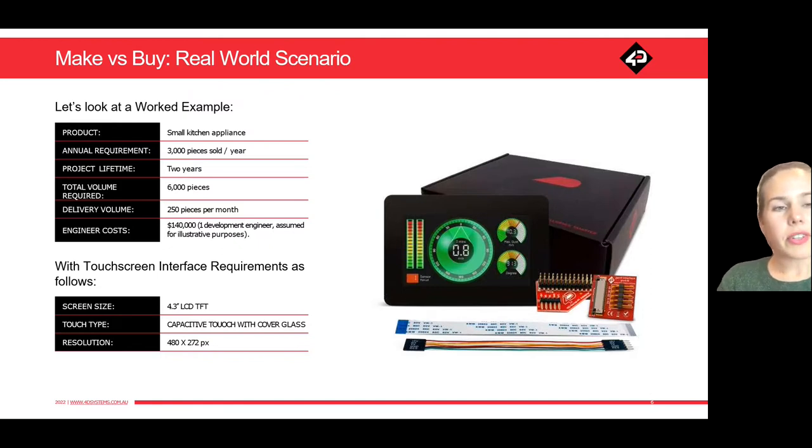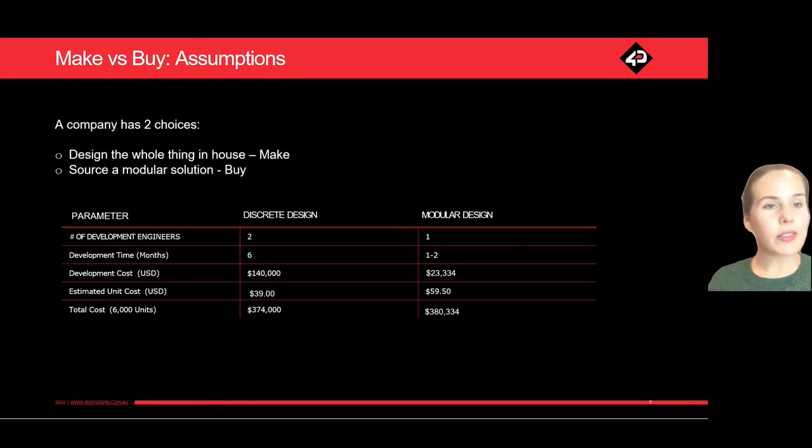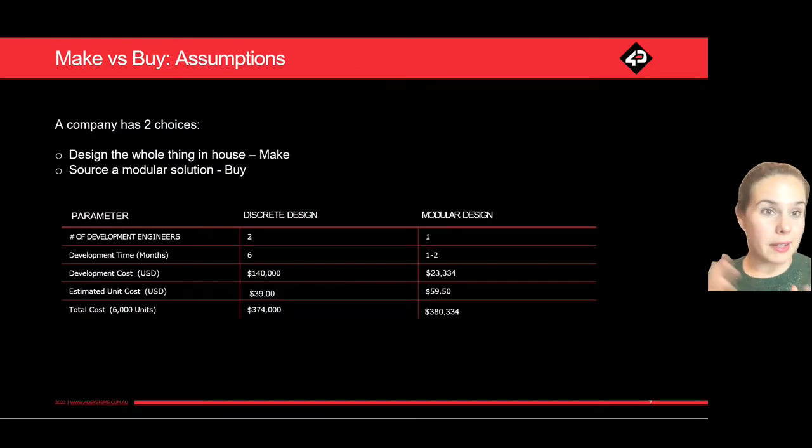We're looking at incorporating a 4.3-inch LCD TFT with capacitive touch and a glass cover — very much like the one on screen. This is the module, and you would be looking to develop something similar in-house. You have two choices: do you design the entire thing in-house, which is make, or do you source a modular solution like the one just shown, which is buy.